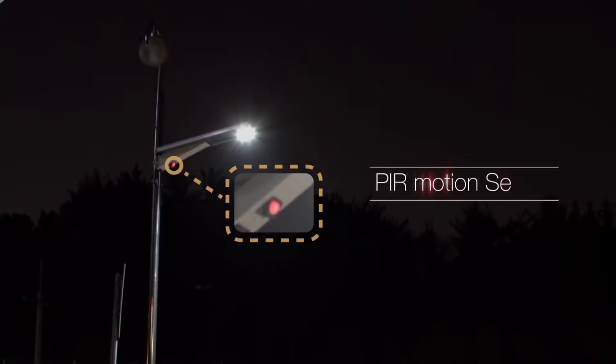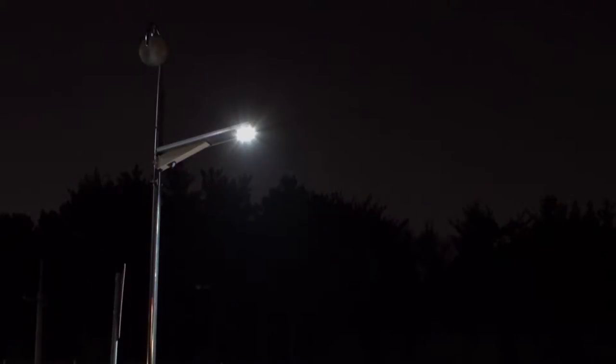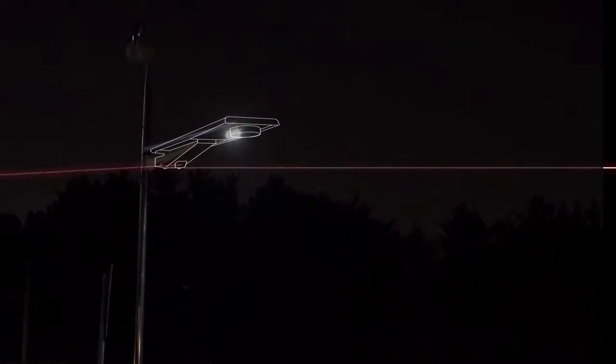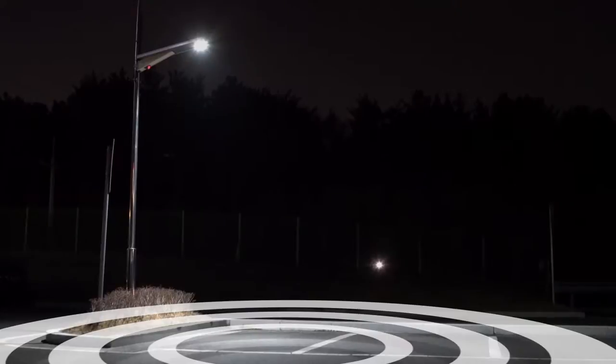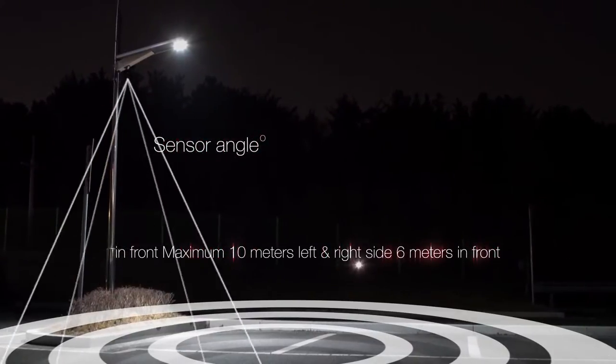A passive infrared sensor is an electric sensor that measures infrared light radiating from objects in its field of view, and is usually used as a PIR motion sensor. Furthermore, the sensor angle can be adjusted. It detects maximum 10 meters left and right side, and 6 meters in front.